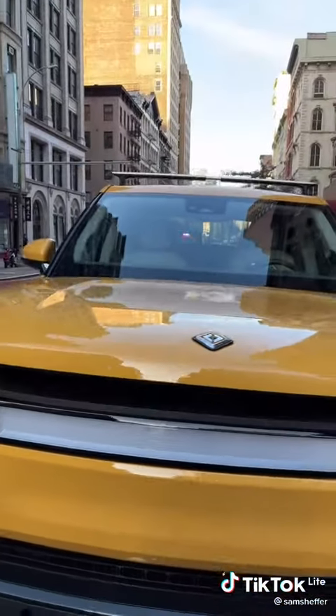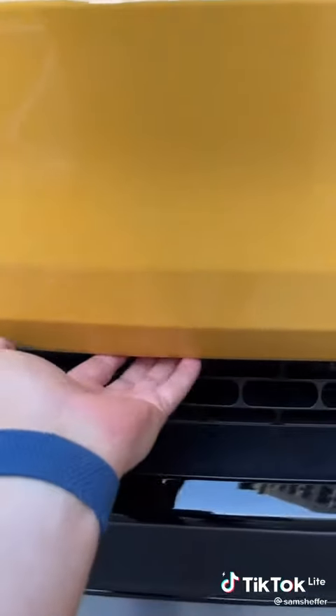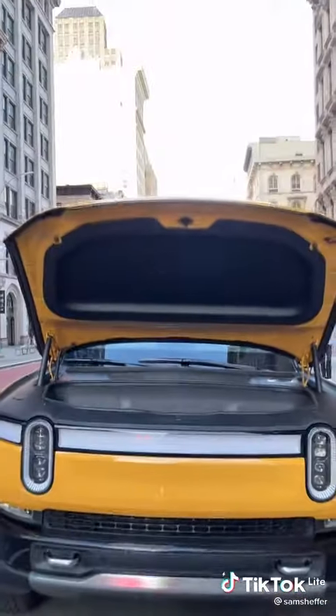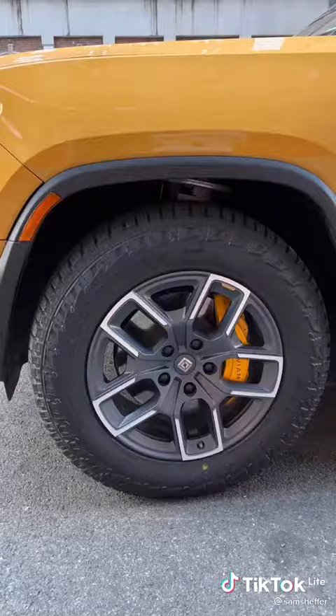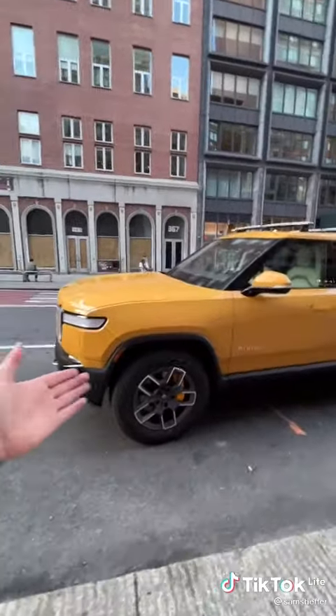The trunk in the front is automatic and it closes automatically too — wait for it, wait for it. 20-inch tires. See, it says Rivian there. There are cameras everywhere on this vehicle. Rivian says this is an adventure vehicle.